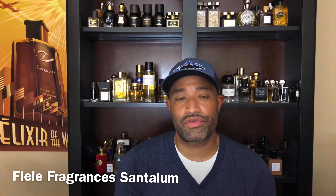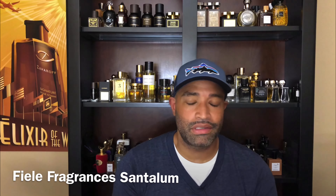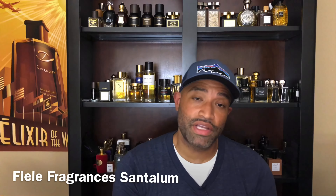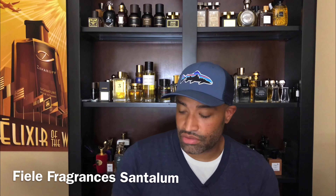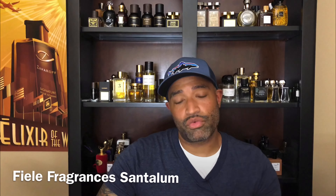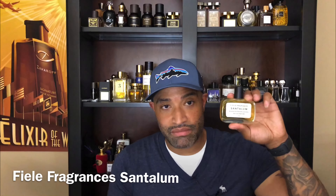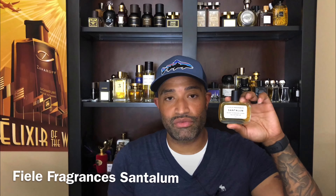What's going on everybody, welcome back to the channel Fragrance Journey — hopefully everybody's having a blessed day and a blessed week. Today we're going to be speaking about the House of Fiele Fragrances, specifically Santalum. I'd never heard of this house before; I found it on Instagram, which has definitely opened my eyes to a lot of houses I never would have heard of otherwise. I haven't even seen a review on YouTube for this fragrance.